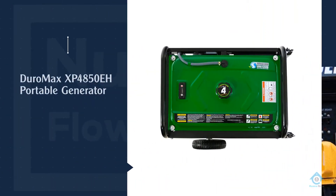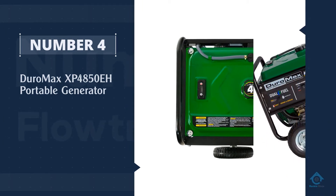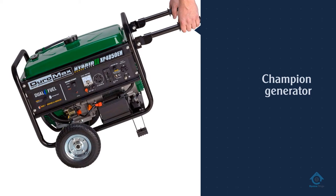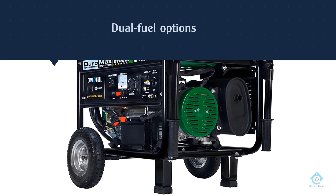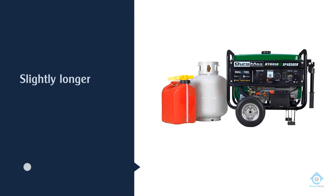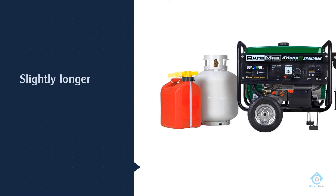Number four: Duromax XP4850EH portable generator. This Duromax compares to the Champion generator in terms of its wattage, weight, noise level, and dual fuel options, but it costs just under $500. It can run with propane at half load for 9 hours, or gas for 11 hours, which is slightly longer than comparable models in this price range.